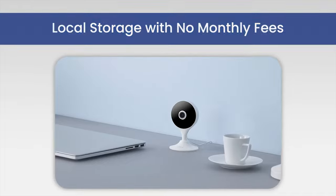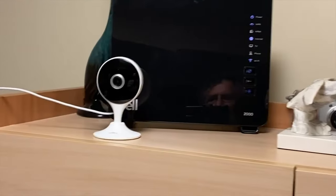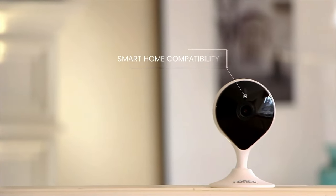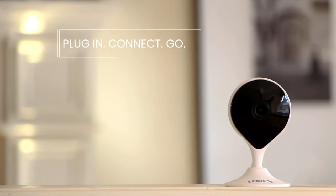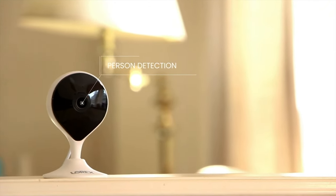Overall, if you require a security camera without a subscription, the Lorex 2K indoor Wi-Fi security camera is the ideal choice. Its sturdy and adaptable design is an excellent option for anyone seeking to enhance their home security with high-quality video, intelligent alerts, and user-friendly features.